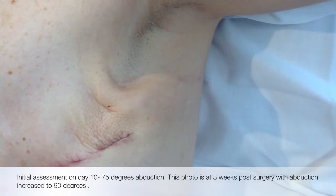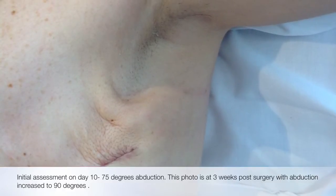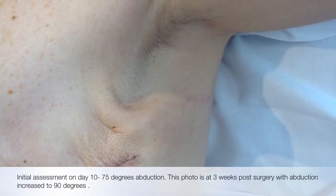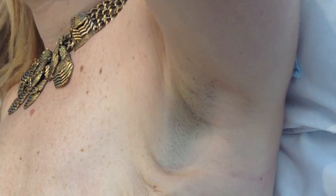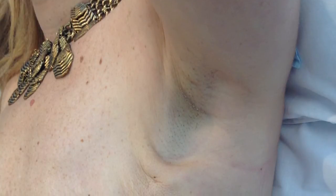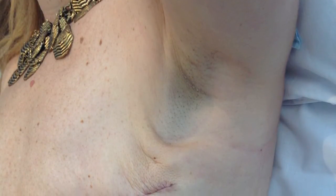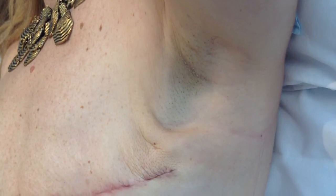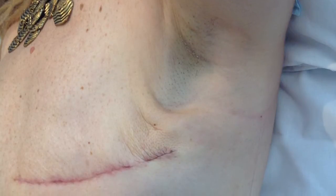Let's look at cording that might be a bit thicker and harder to detect. This cording is harder to detect because it's right beside very tight pec muscles. The cording can be palpated and pain is felt down into the arm at end range abduction.